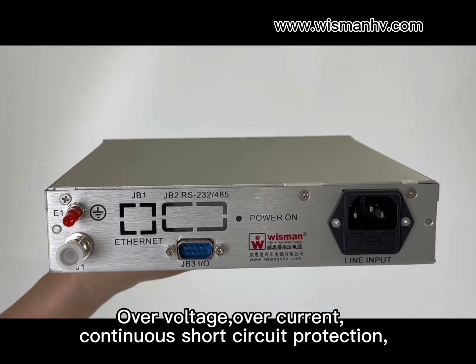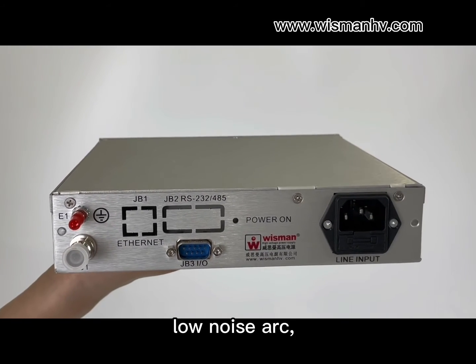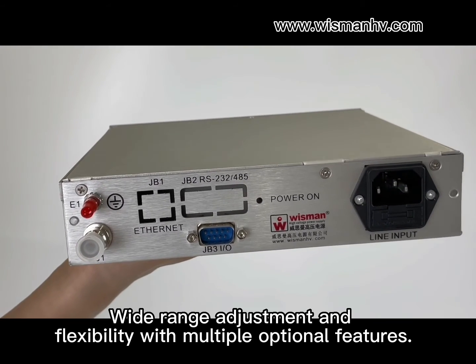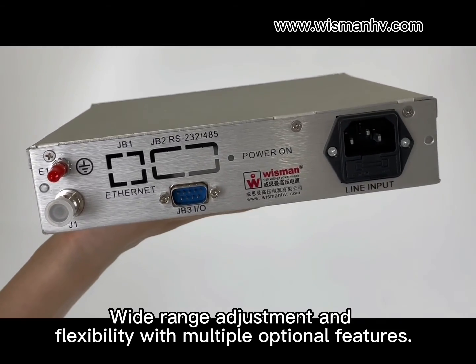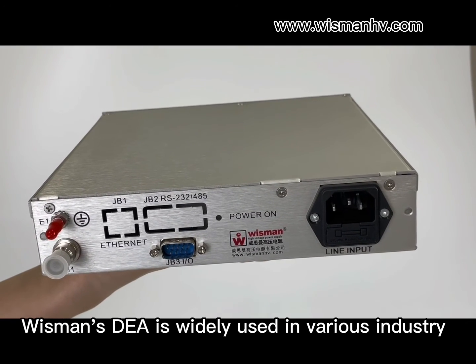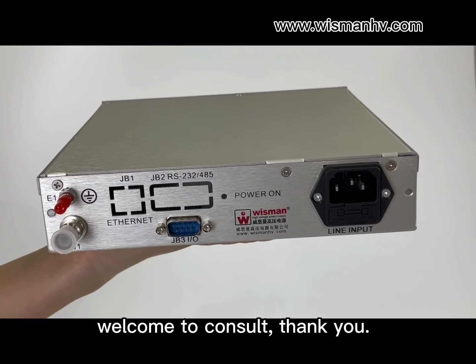It has overvoltage, overcurrent, continuous short circuit protection, low noise arc protection, and over-temperature protection among other functions. Wide range adjustment and flexibility with multiple features make the DEA series widely used across various industries. Welcome to consult — thank you.